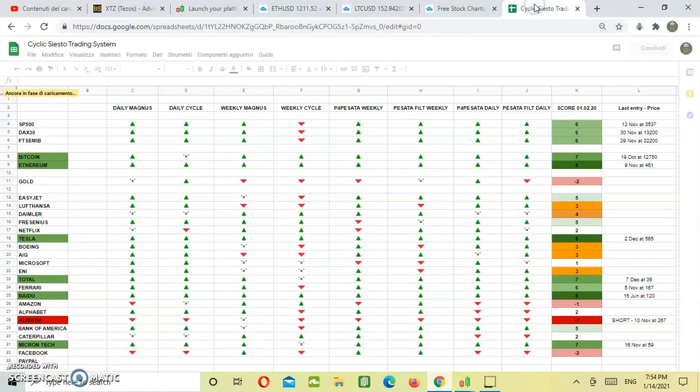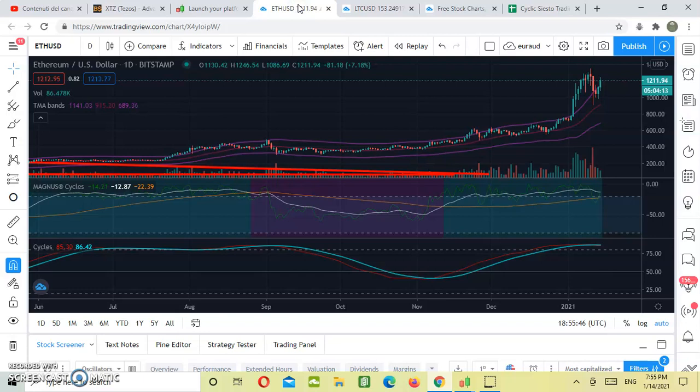Let's return to our robot system. We see entry points for the SP500, DAX30, and FTSE MIB with a score of 6 points. For Bitcoin, our robot went long on October 19th at $12,750 — right now we're around $40,000. For Ethereum, the entry was November 9th at $461. The only short was Alibaba in November at $267. So far we have a 100% rate of success, which is unbelievable. I do believe we'll hit some wrong trades over time, as no trading system can perform at 100% indefinitely, yet it seems to be a very robust system. If you want to get access to our trading system, you might want to join our TR2 on Patreon. Thank you, guys.